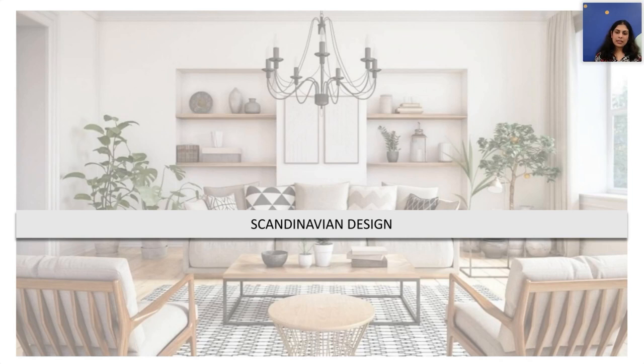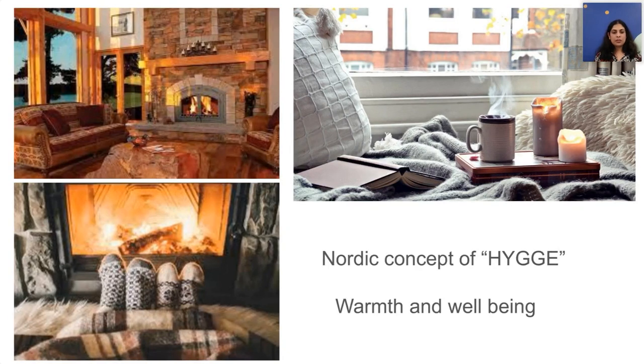Scandinavian decor style captures the balance between comfort and minimalism. This resonates with the philosophy called Hygge, which means the environment that encourages the feeling of warmth, contentment, and coziness — which you usually get when you're comfortable at your own home.